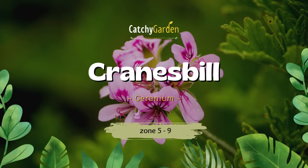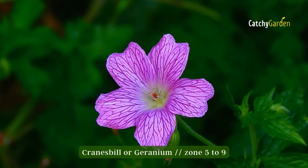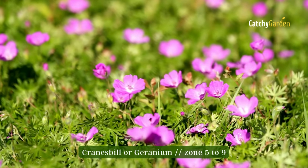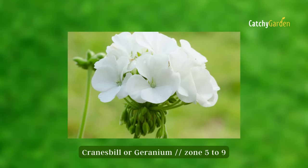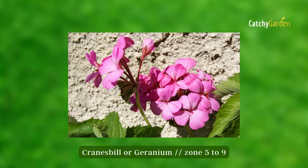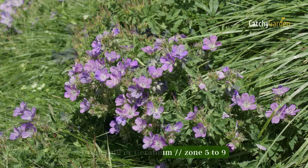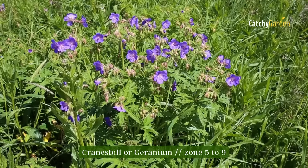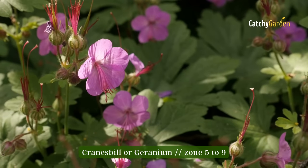Number seven: Cranesbill. Cranesbill, also known as perennial geranium, gets its name from the shape of its seeds. From late spring to early fall, it blooms with delicate, arching stems bearing flowers in shades of white, pink, blue, and light purple. Even when the plants aren't in bloom, most types still put on a colorful display thanks to their mottled or veined leaves, especially when the weather turns cooler and the leaves turn a vibrant crimson in the fall. Zones five through nine are ideal for Cranesbill.